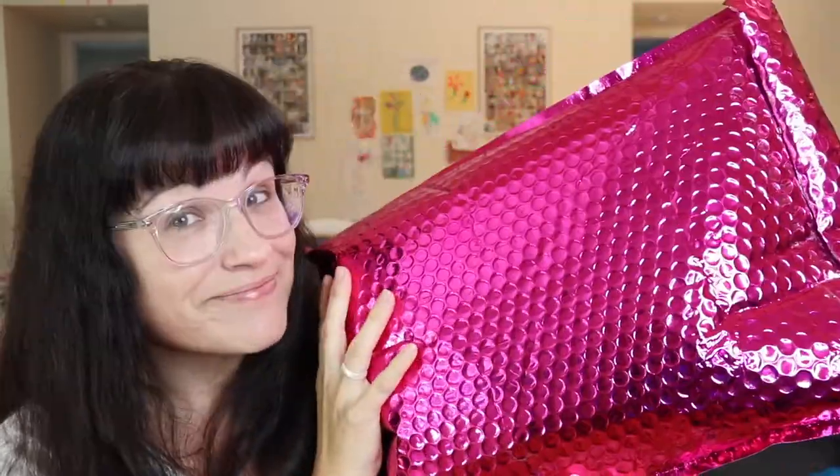Hey guys, welcome back to my channel! Today I have a Nadine West bag. Nadine West is a clothing subscription — they have clothing and accessories. The styling fee is right around ten dollars; they call it a shipping fee, it's like nine something, but it's essentially ten dollars. If you purchase anything in the bag, that amount will come off the price.